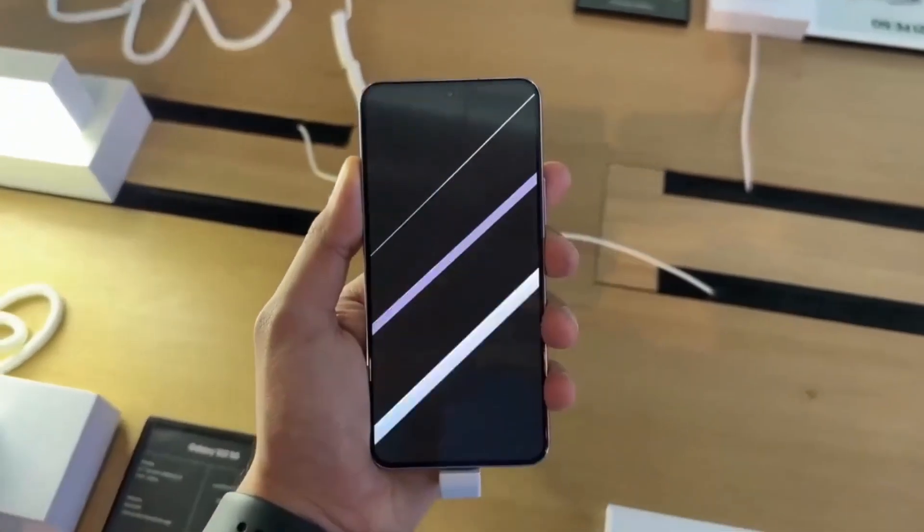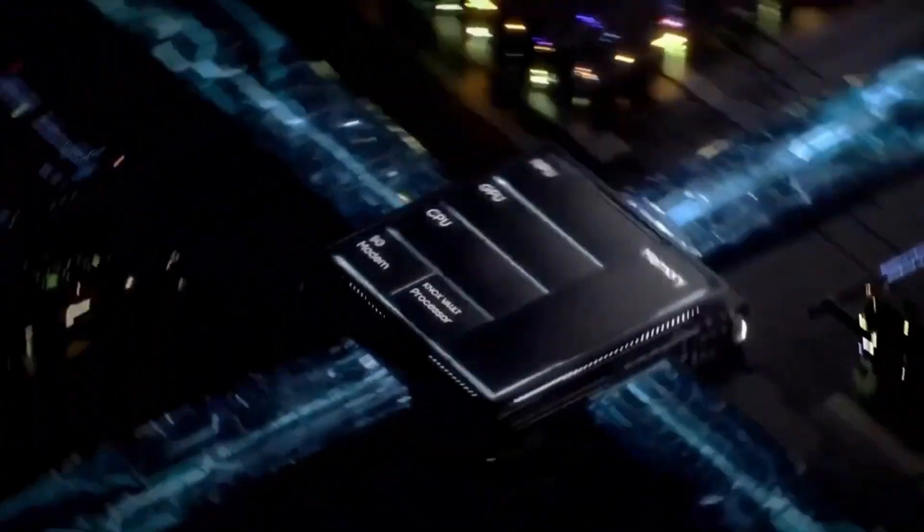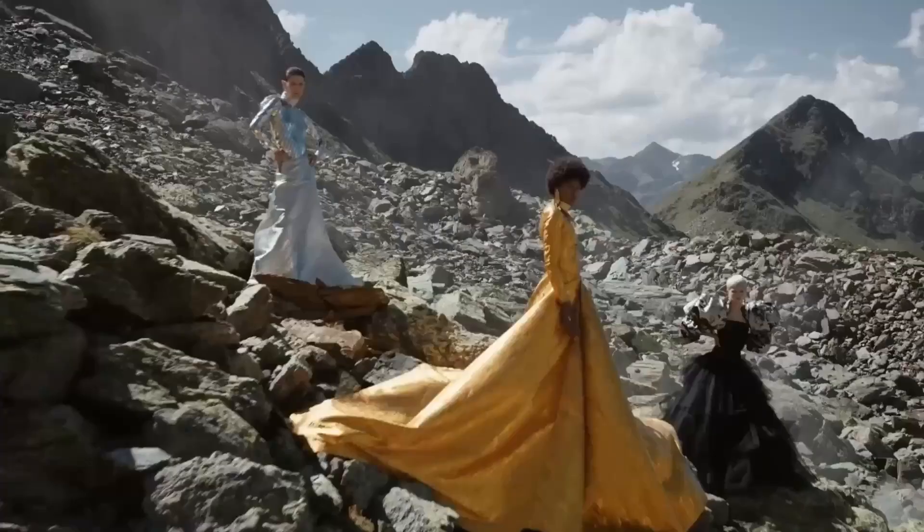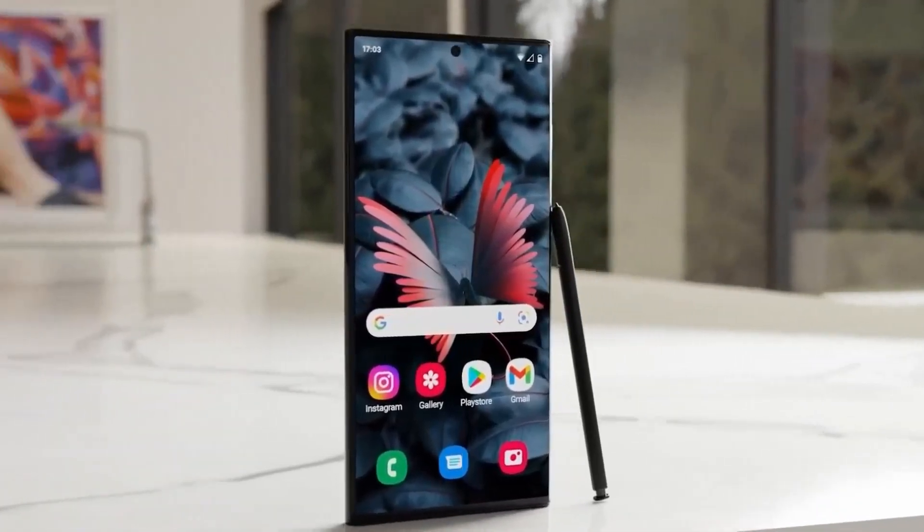This new flagship phone is set to inherit impressive features from its predecessor, including a 6.8-inch screen, a powerful 10x periscope camera, and the ever-handy S-Pen stylus.